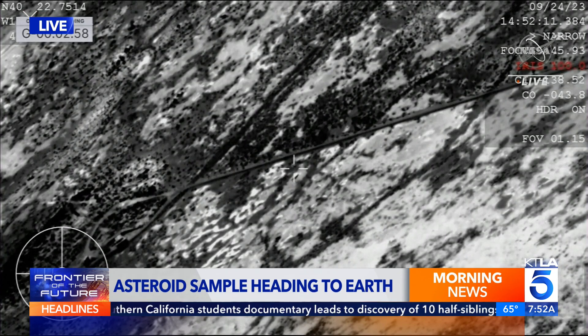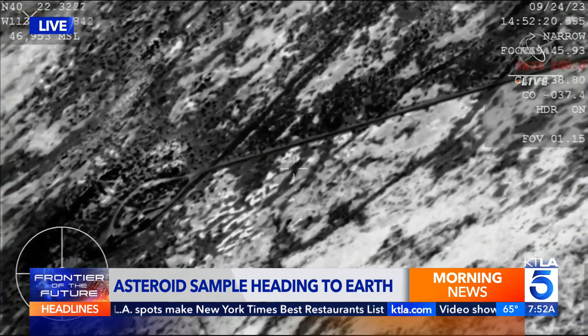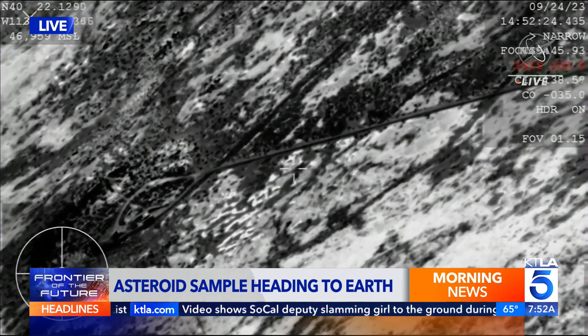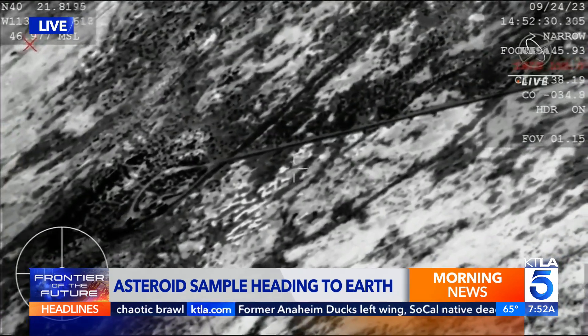Touchdown. SRC has touchdown. And touchdown of the Osiris-REX sample return capsule — a journey of a billion miles to asteroid Bennu and back has come to an end, marking America's first sample return mission of its kind and opening a time capsule to our ancient solar system.